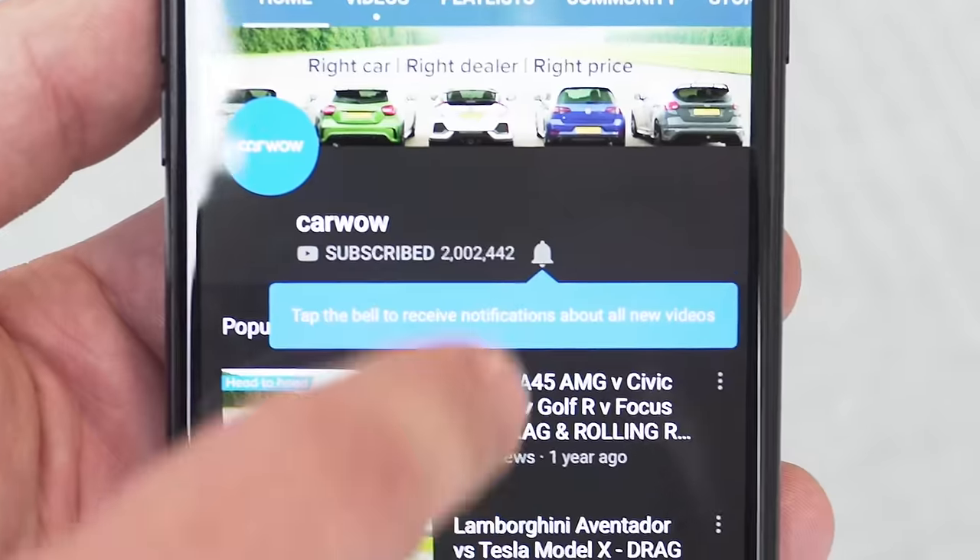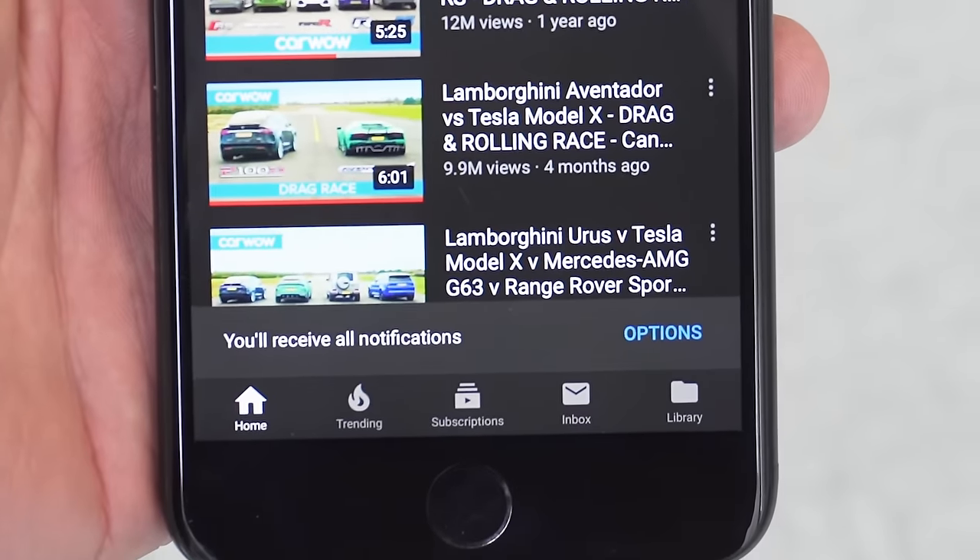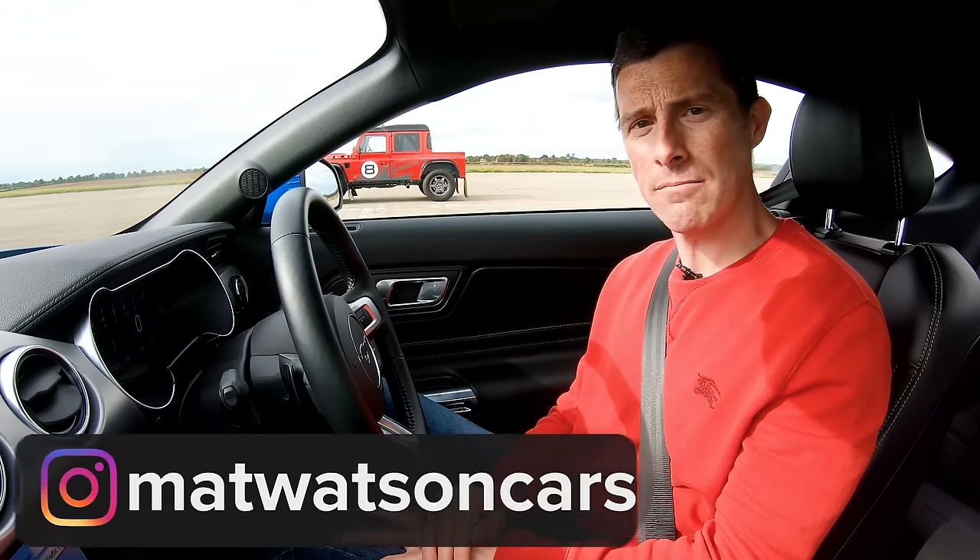Before we do though, make sure you subscribe to this channel and hit the bell icon to turn your notifications on so you're alerted when we make a new upload. And why not follow me on Instagram — I'm at Watson Cars.